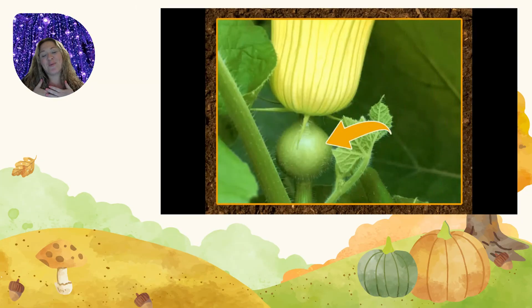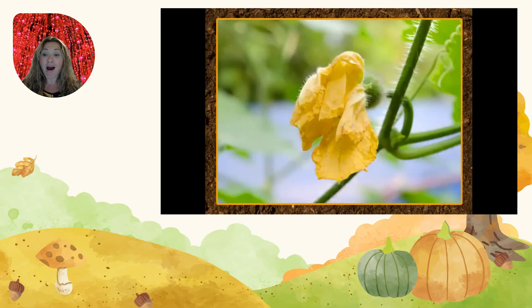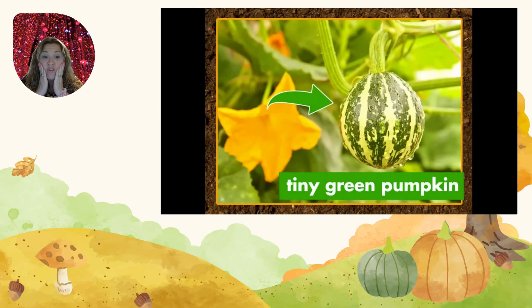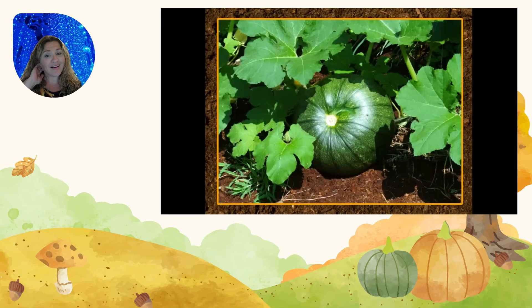The bottom of the blossom swells up — this is the part that will turn into a pumpkin! The petals fall off the blossom, the leaves fall off, and a tiny green pumpkin begins to grow! And the pumpkin grows, and grows some more! Look at that!